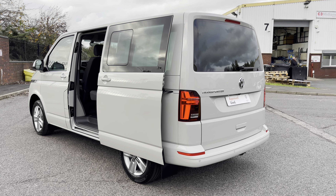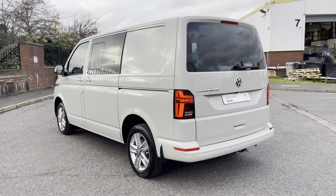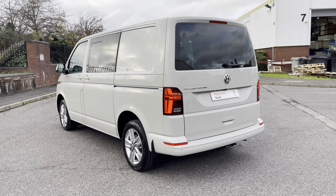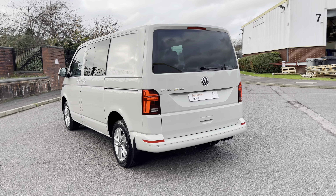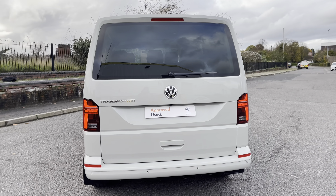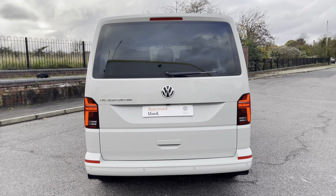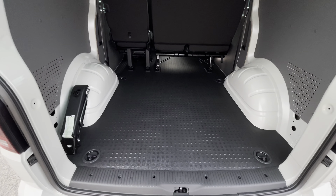The vehicle is powered by a two-litre TDI diesel engine accompanied by a DSG automatic gearbox, which is perfect for longer motorway journeys or short trips around town. To the rear, the vehicle comes with a tailgate with a window, behind which is a very spacious and unused load area.